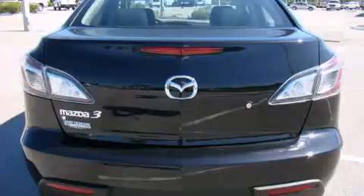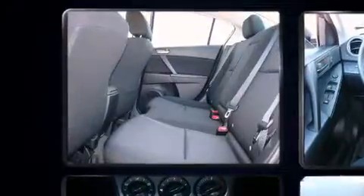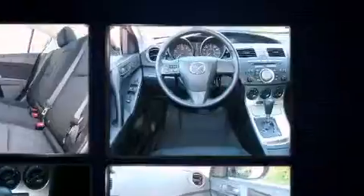The following features are included: one-touch window functionality, a tachometer, variably intermittent wipers, and much more.